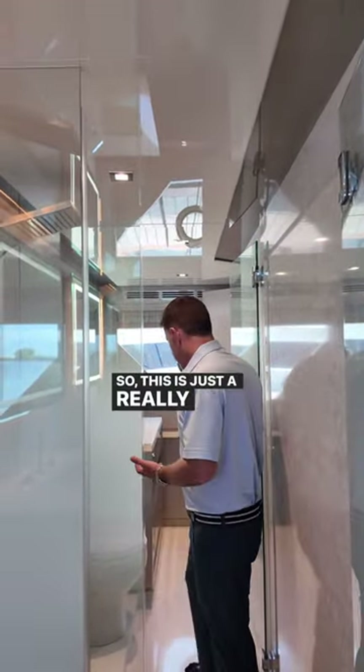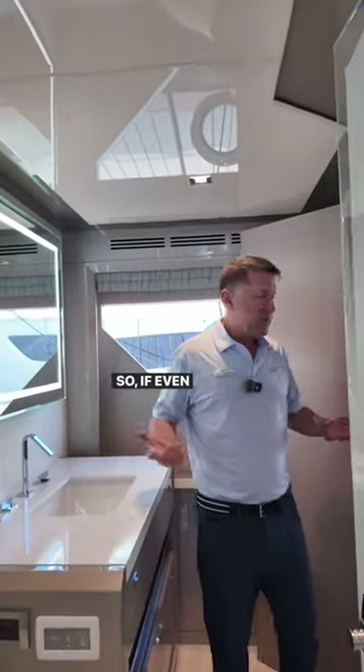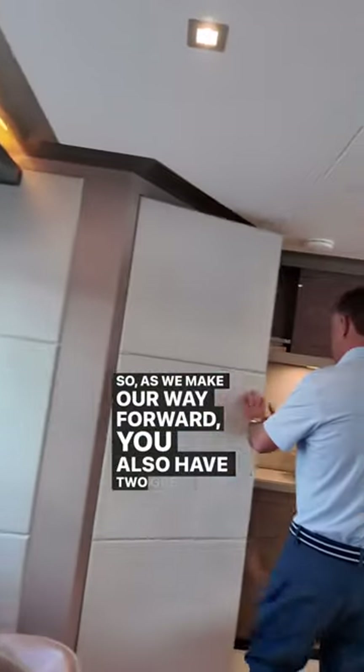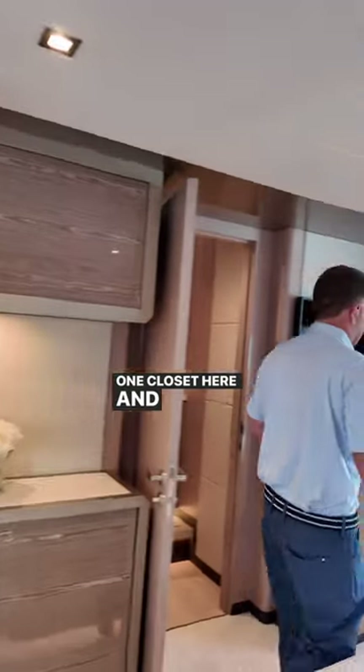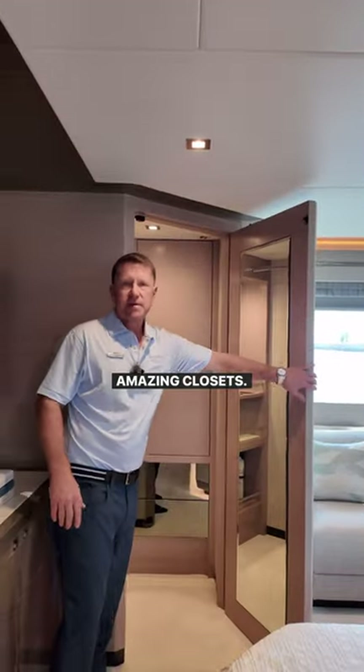This is just a really great concept and well put together. So even if there are two owners, each of them have a really nice master. As we make our way forward, you also have two great closets in here — one closet here, and on the port and starboard side, two amazing closets.